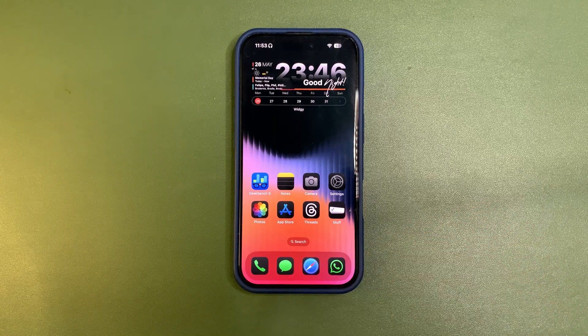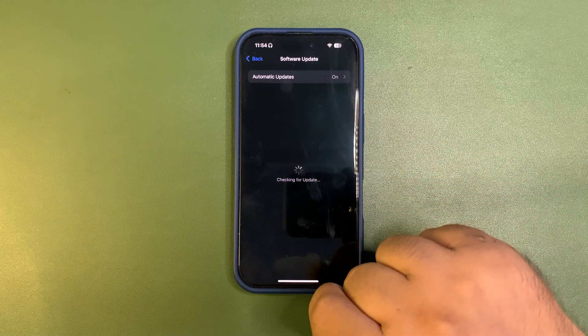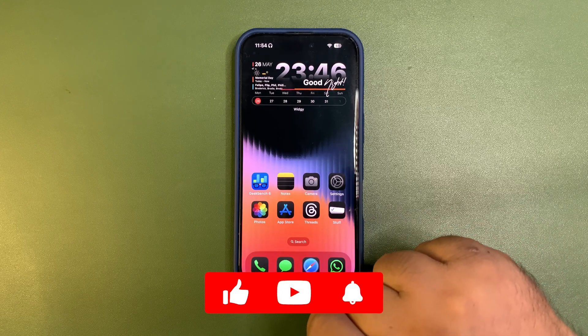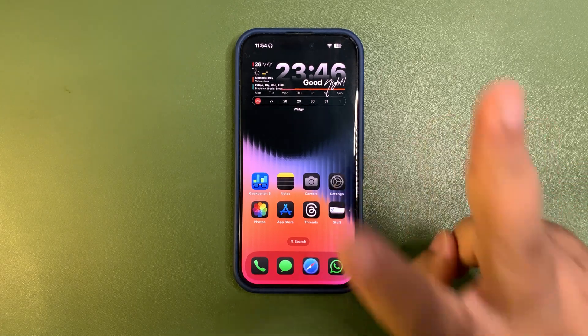This is all from iOS 18.6 beta 1 — so far the update is not out yet. We really, really need this update because iOS 18.5 is not going that well. This is all from this video — a short, simple video. I just wanted to address this issue. I hope you enjoyed this video and I hope to catch you guys in the next one. Until then, take care. Peace out.